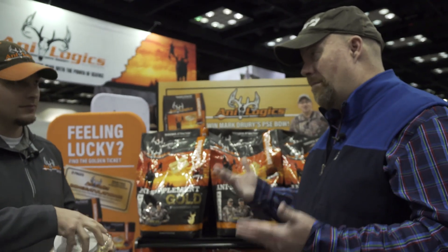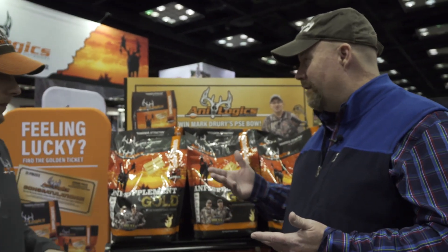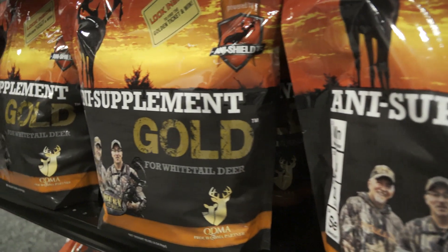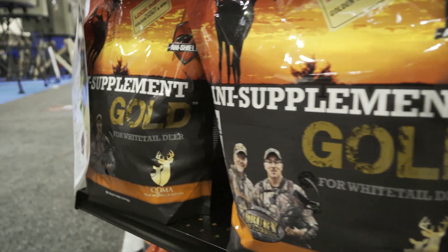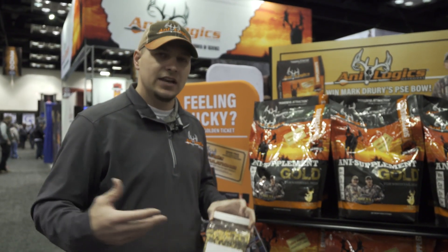Tim is a trained biologist with a master's degree. Will Anti Shield prevent a deer from getting sick — tick-borne diseases, EHD? This isn't a vaccine in a bag. It's a blanket overall protection product that boosts the immune system against any disease challenge, whether it's ticks, EHD, or anything else. There are a thousand different things trying to kill a white-tailed deer, and if they have a healthy immune system before encountering disease, they have a better chance of surviving it.